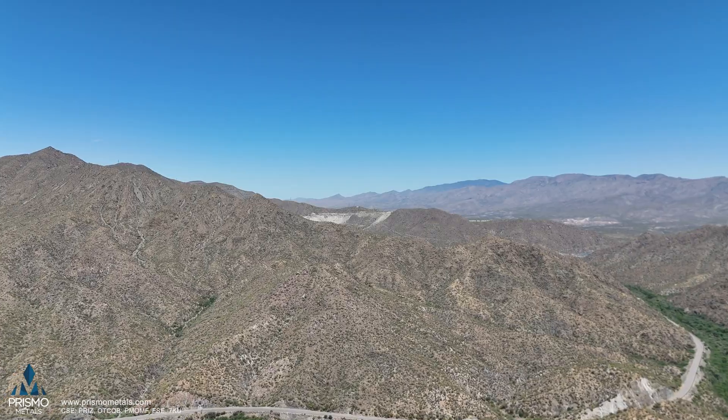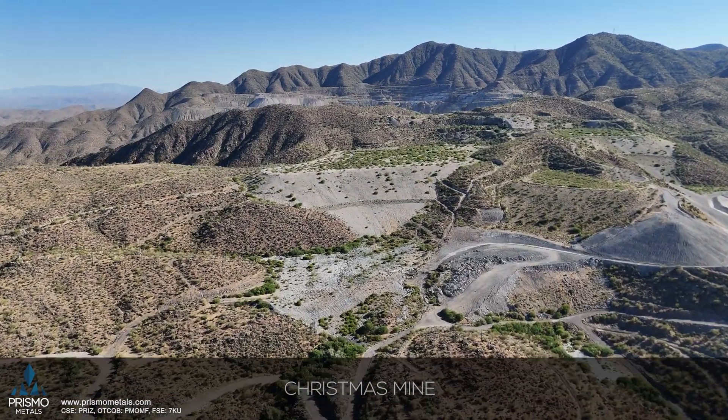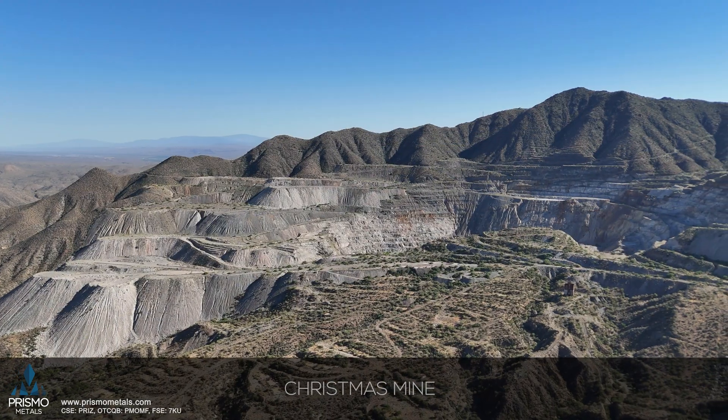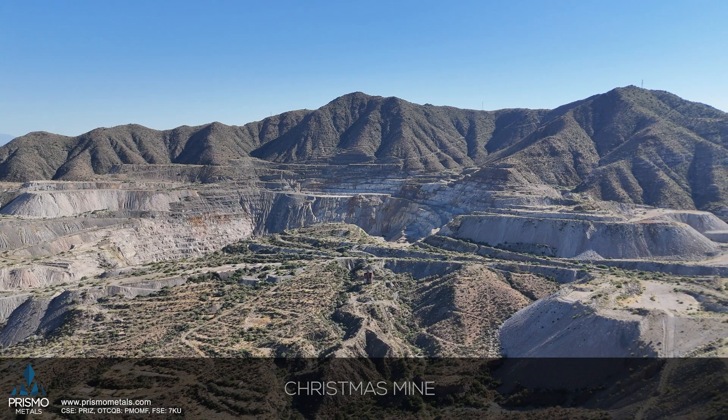Taking a more regional view, you can see in the background the Christmas Mine — just the upper part behind us. The Christmas property and Hot Breccia are adjacent to one another. That was a significant producer of copper, started production before World War I, ended production in 1982, and over that time produced about 25 million tons of one-and-a-half percent copper — so high grade, moderate tonnage. We think it's a really important part of the story here because Hot Breccia may be the roots of the Christmas mineralized system.